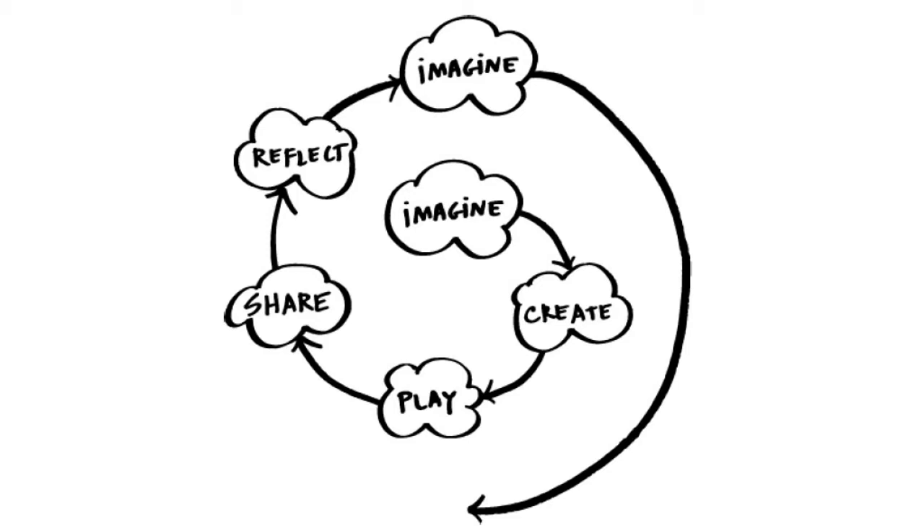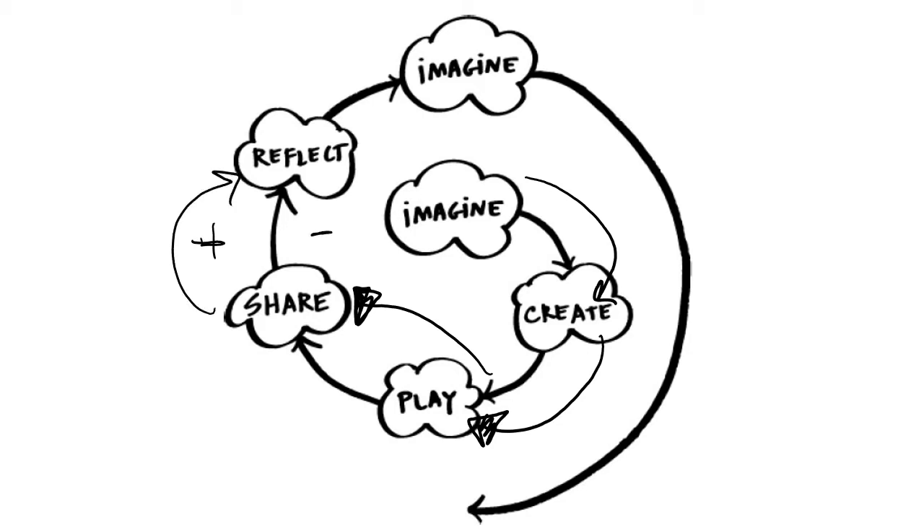No matter what you do, apply this constant spiral: we imagine ideas and solutions we think might work, then we create and make it happen, then we play and develop to see what happens. From there we share — with teammates and with the world — what's working and what isn't. Regardless of success or setback, we reflect: why did that work, how can we apply it, or why didn't it work and how can we make it better? Then we go right back and imagine a new solution.